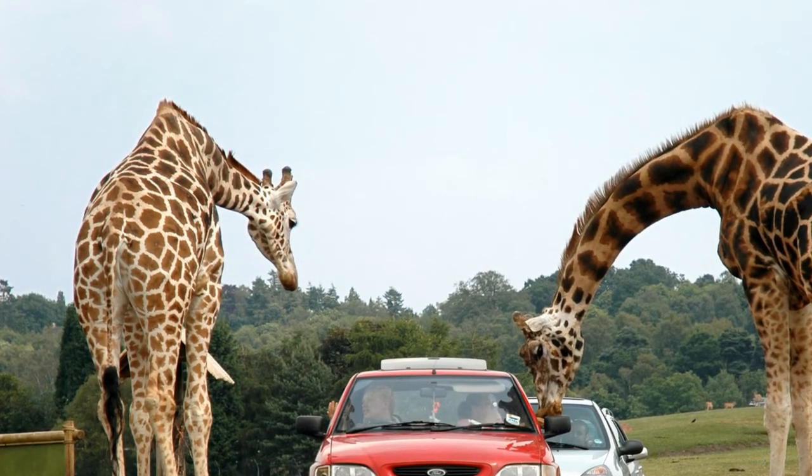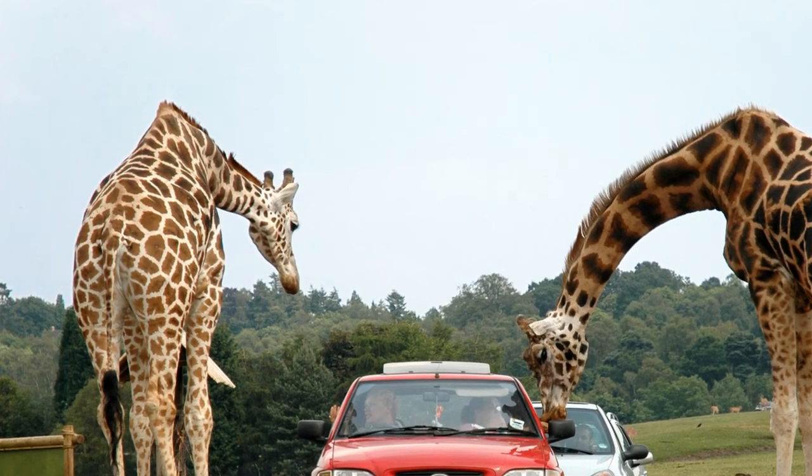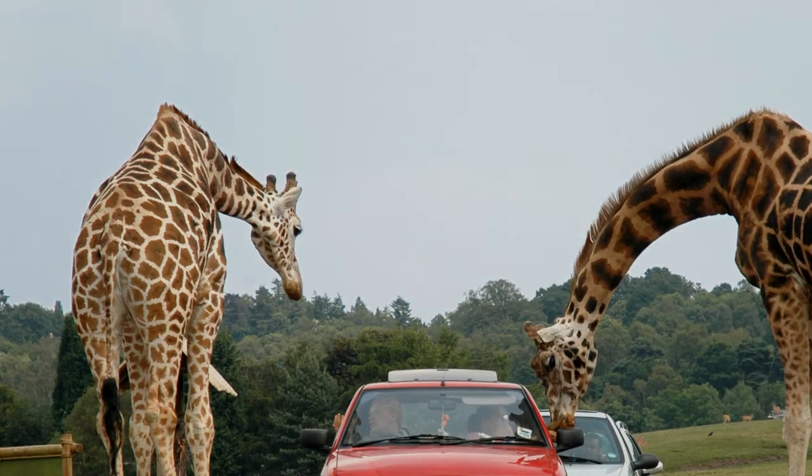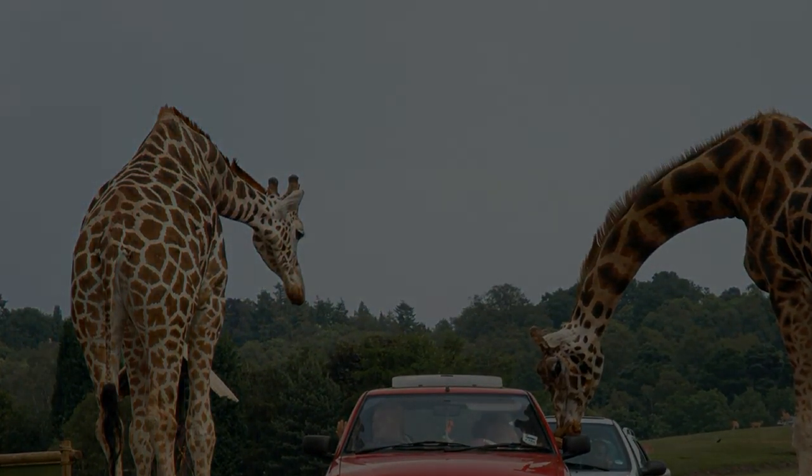And not muscle, it cannot generate force itself, so can only offer passive support. This means that giraffes can support their weight without actively engaging as much muscle, thereby reducing fatigue.